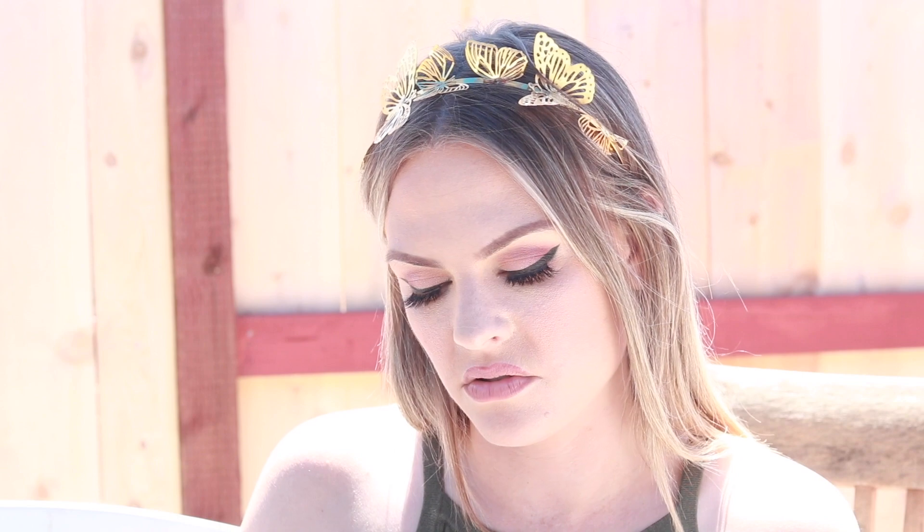I recommend the L'Oréal Bambi eye waterproof mascara. They have a non-waterproof version but I recommend this one. I always use it before I put my lashes on because my eyes tend to get greasy underneath and the shadow transfers — but this one doesn't because it's waterproof, and it's also easy to take off, which is nice.